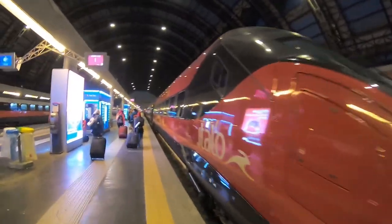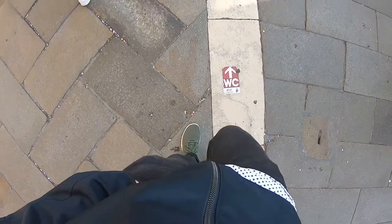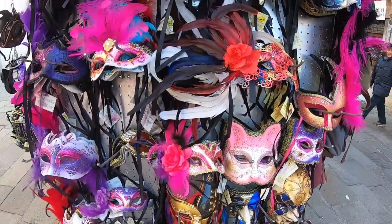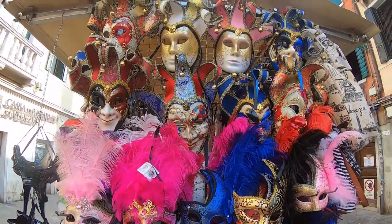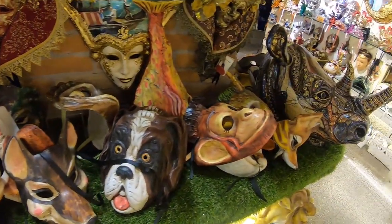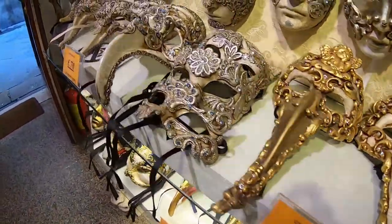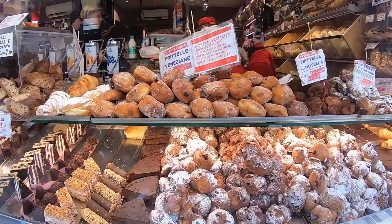I arrived in Venice by train from Milan, Italy, which cost me about $35. Upon leaving the train station, you'll be greeted by one of Venice's major canals and tons of people. Now that you've made it here, your first step is to find yourself a Carnival mask. You can find a mask for two for $16 US dollars at many of the street vendors. But if you want a nicer mask, stop into one of the mask stores like this one here, and be prepared to spend upwards of $35 US dollars.